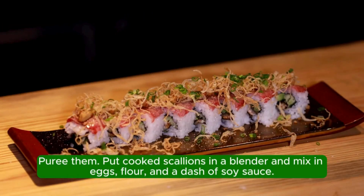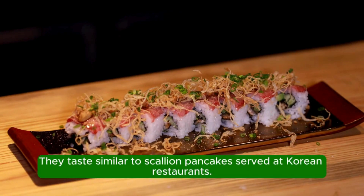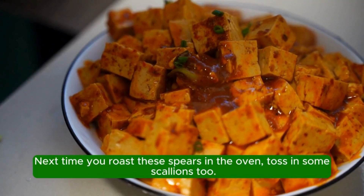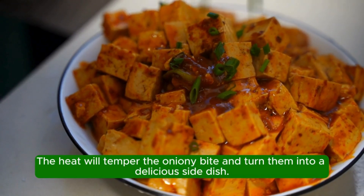You can also purée them: put cooked scallions in a blender and mix in eggs, flour, and a dash of soy sauce. They taste similar to scallion pancakes served at Korean restaurants. Pair them with asparagus — next time you roast these spears in the oven, toss in some scallions too. The heat will temper the oniony bite and turn them into a delicious side dish.